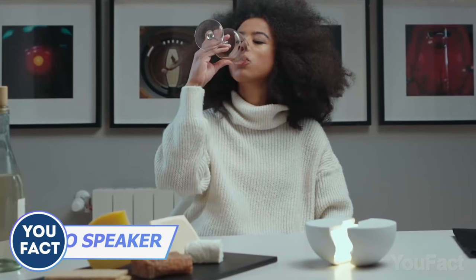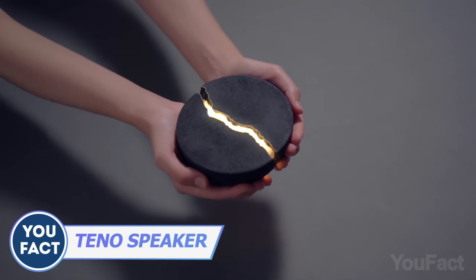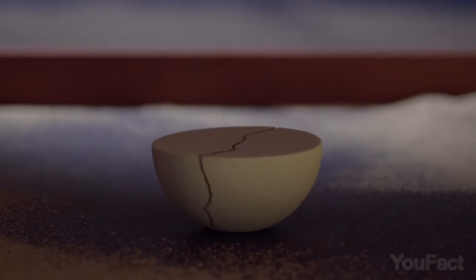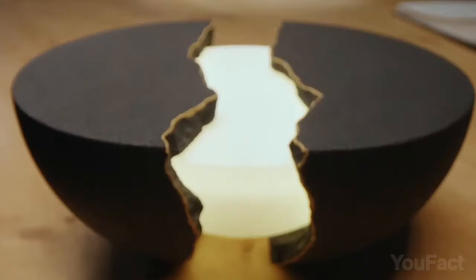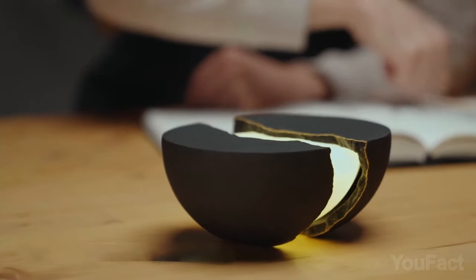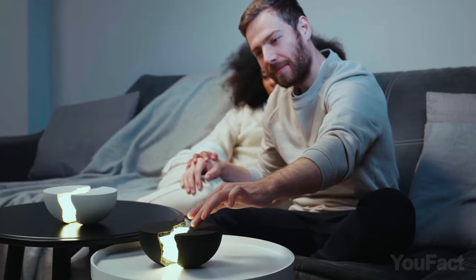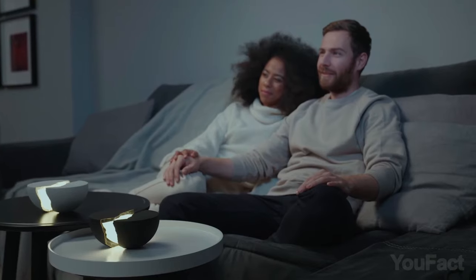When you combine beautiful lighting and sound, a good mood is guaranteed. Although this speaker seems broken in half, the two parts come together to form a perfect semi-sphere. It boasts Bluetooth 5.0 connectivity with a 10-watt amplifier for great clear sound. The built-in noise-canceling mic lets you answer calls directly from the speaker, and the touch-sensitive panel makes controls intuitive. It supports four different brightness levels — this is the best thing to have at your nightstand.